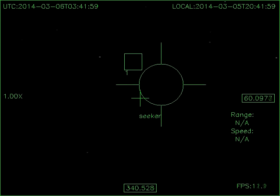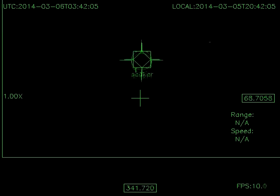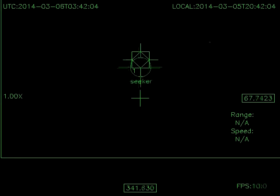Here, I manually select target 1 and you can see the scope running away by the elevation indicator in the box on the right side. I'm showing it again so you can see just how fast it's running.